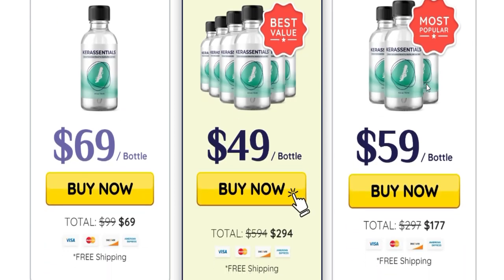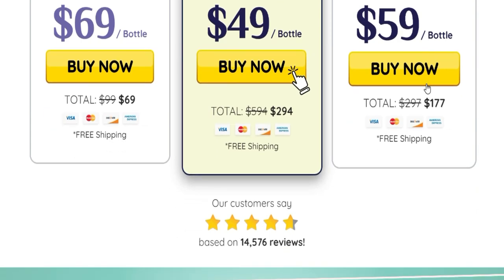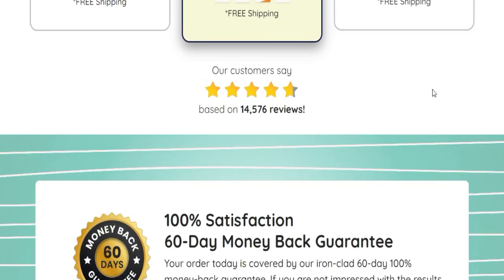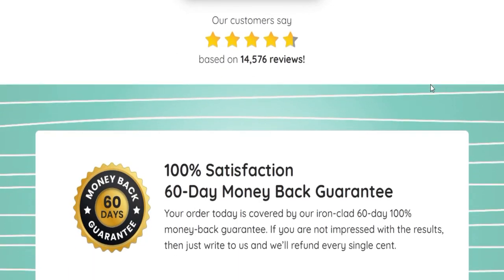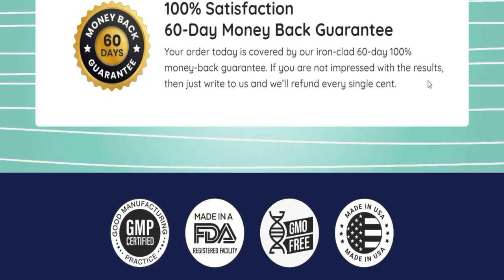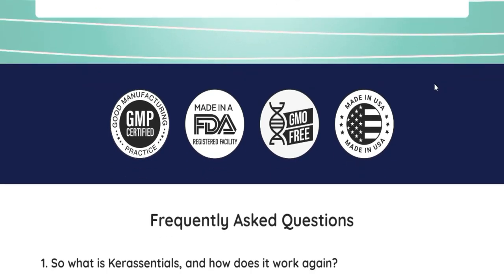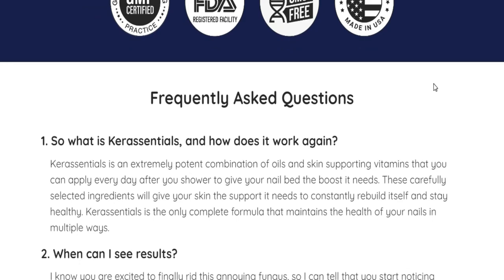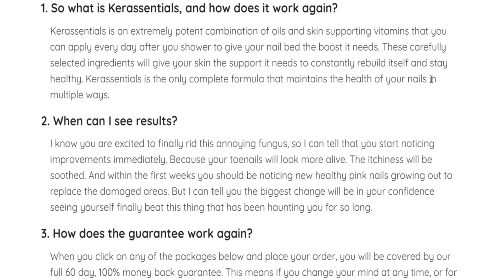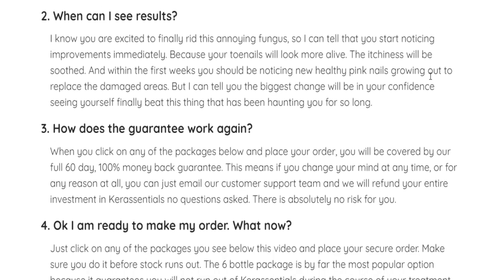Regarding the ingredients, there is aloe vera that helps moisturize the skin, selenious acid that helps to protect the nails, lemongrass oil that helps with inflammation and prevents future infections, and some more. I'm not an expert, so you can check on the official website for further information regarding the ingredients.